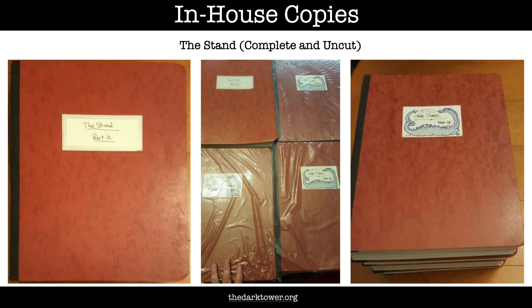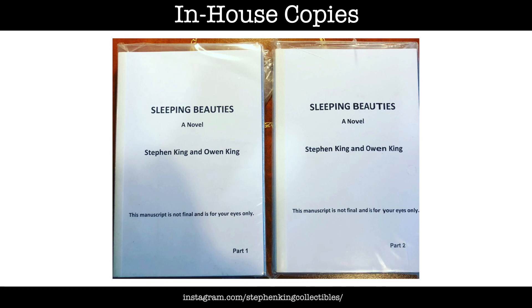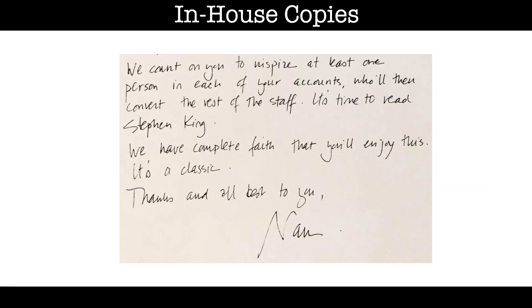Most often the exact number of copies made isn't known. The manuscripts of Under the Dome, Sleeping Beauties, The Stand Complete and Uncut, It, Desperation, The Regulators, Duma Key and Bag of Bones all fall into this category. The big Bag of Bones tome came with a letter from Scribner Editor-in-Chief Nan Graham to her co-workers: 'We count on you to inspire at least one person in each of your accounts, who will then convert the rest of the staff. It's time to read Stephen King.'